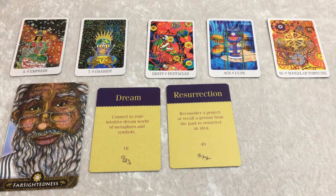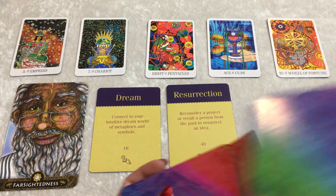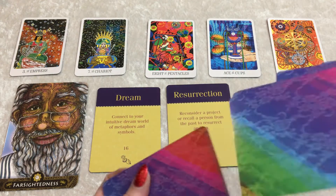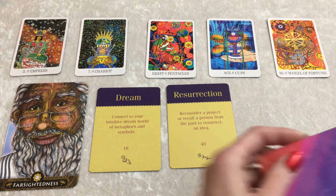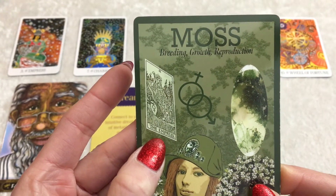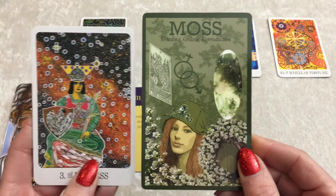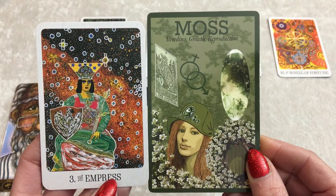Now we're going to draw one of my Color Goddess Casting Cards for you, group one. We'll take a look at the colors, the messages, everything that's incorporated in the card — something within the imagery might inspire you. It is Moss. Breeding growth and reproduction. And I incorporated the Empress card in the Moss card. You have the Empress over here, so that's validation that you have a very high level of creativity.